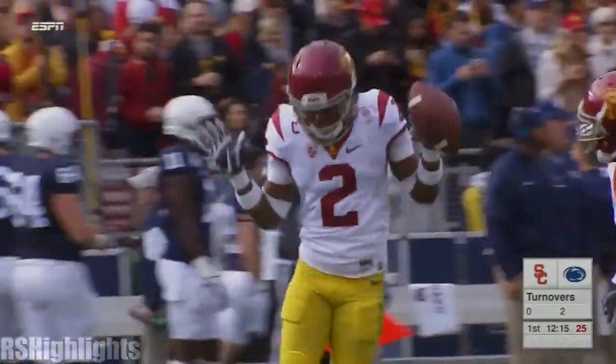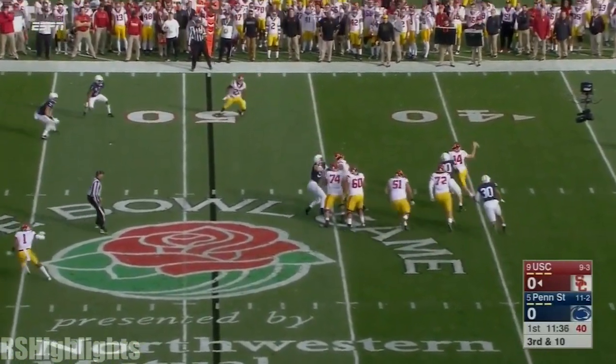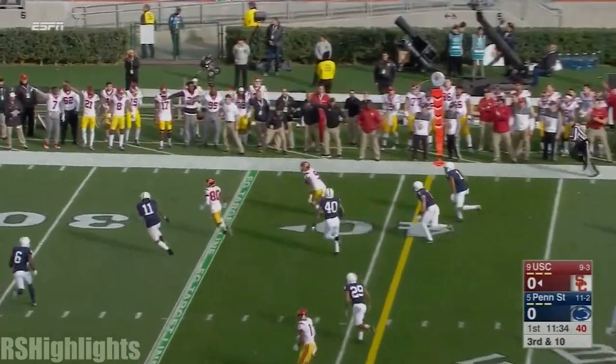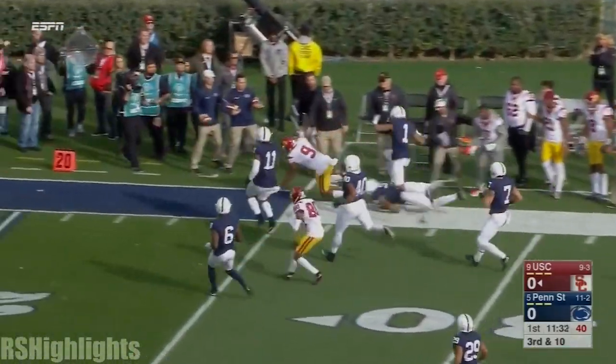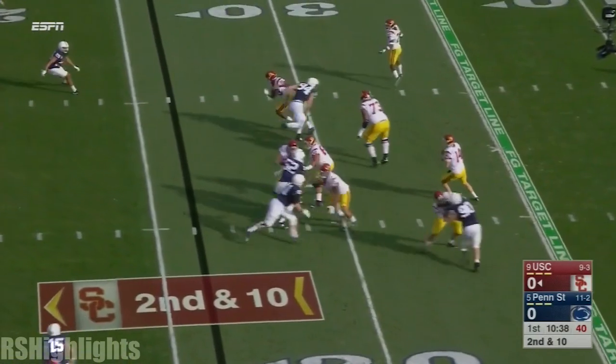He has a matchup that he wants. Justin Davis motions out. Darnold, chased, flushed, and fires. Complete. Smith-Schuster's got it. And a first down inside the 30. There goes Adoree Jackson in the game.